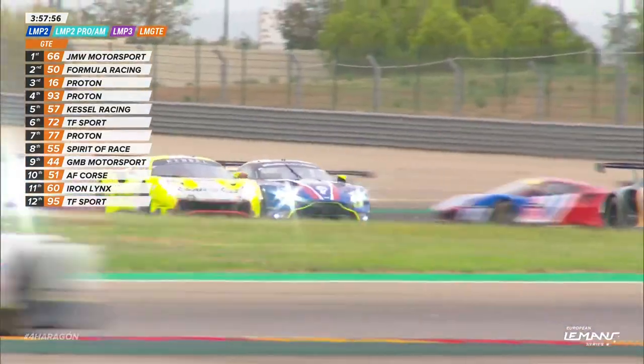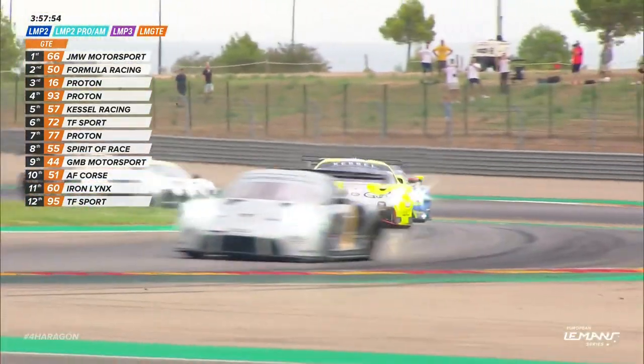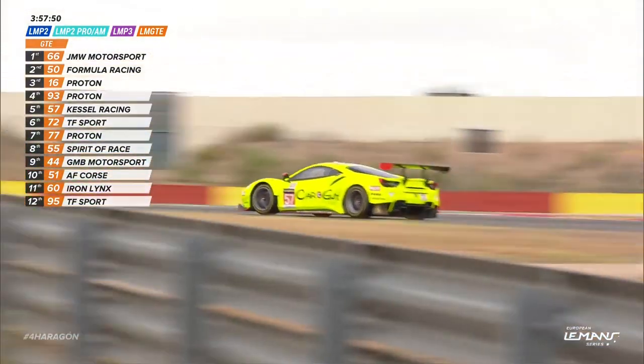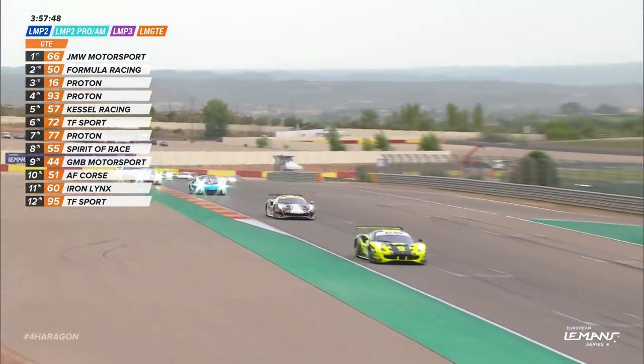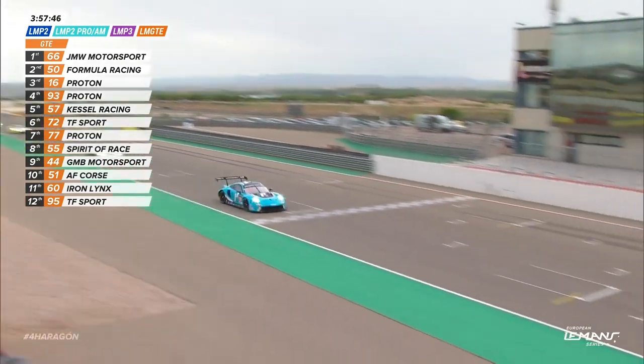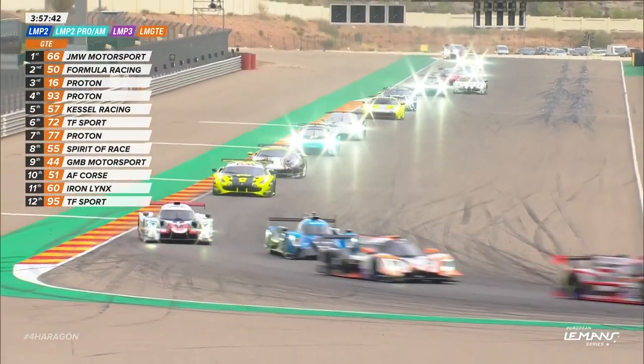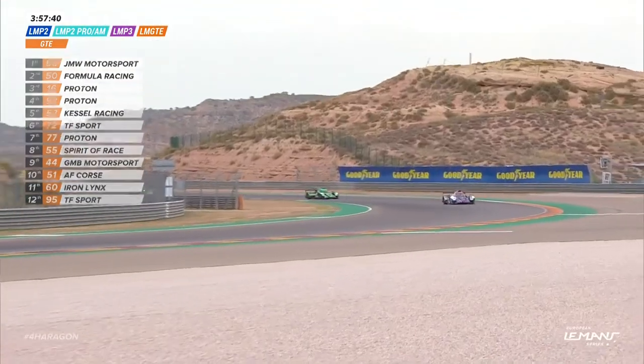That was the 57 of Takeshi Kimura on Michael Fassbender, but Fassbender almost anticipated that contact and was able to keep the car just about straight leaving turn 16 for the first time. Martin Berry retains the lead after lap 1 in GTE. James Allen is already on lap 2 and in amongst the LMP3 cars.